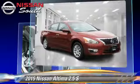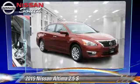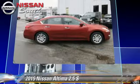This Nissan features power windows, powered door locks, and tilt wheel.